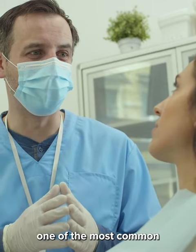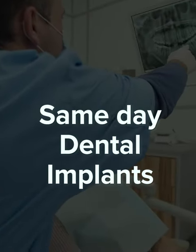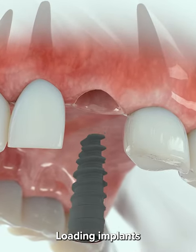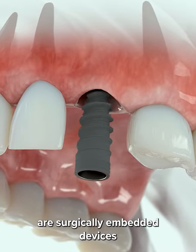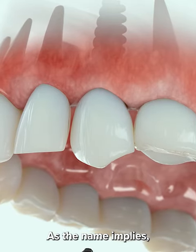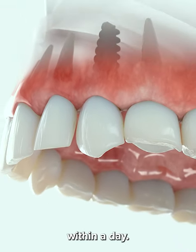Now let's talk about one of the most common implant procedures: same-day dental implants. Same-day dental implants, or immediate loading implants, are surgically embedded devices that are used to restore your bite function. As the name implies, these dental implants can be positioned into your teeth within a day.